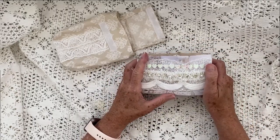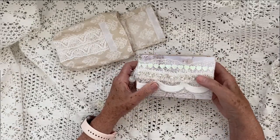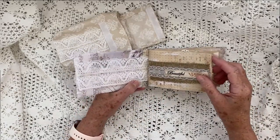This is a faith junk journal. I was thinking about giving it to somebody, but I think I'm just going to keep it for myself. What I've done is put lots of spaces and added God's word in here.